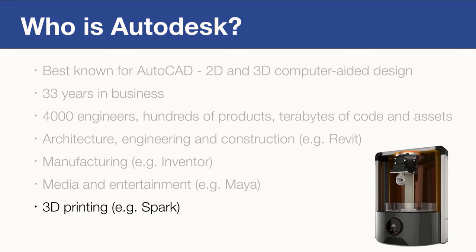More recently, we also have hardware and software in the 3D printing space, because we think 3D printing is the future of making things.